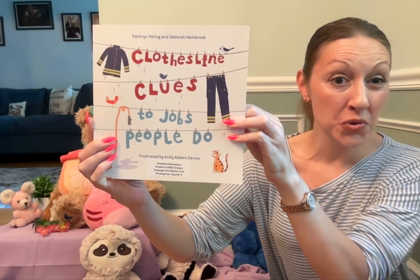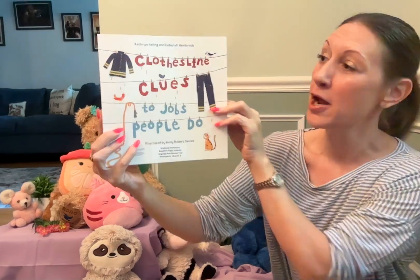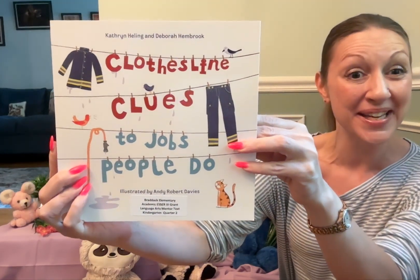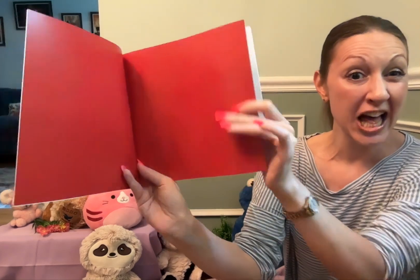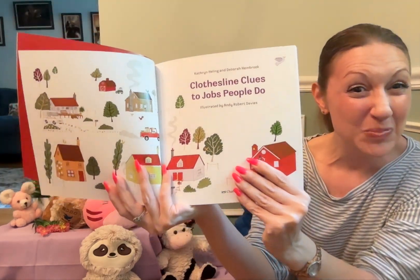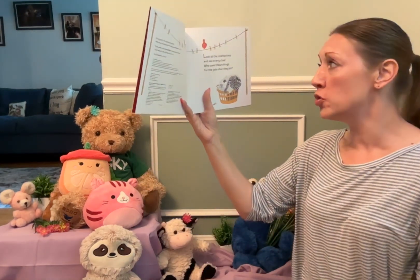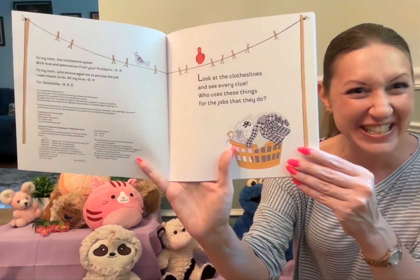Clothesline Clues to Jobs People Do, written by Katherine Helling and Deborah Hembrook, illustrated by Andy Robert Davies. Look at the clotheslines and see every clue — who uses these things for the jobs that they do?